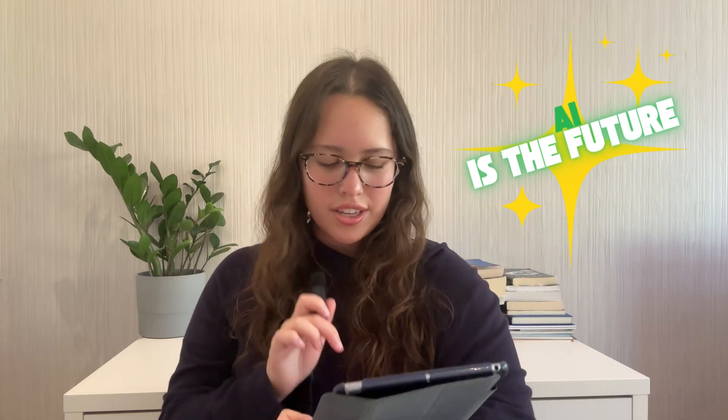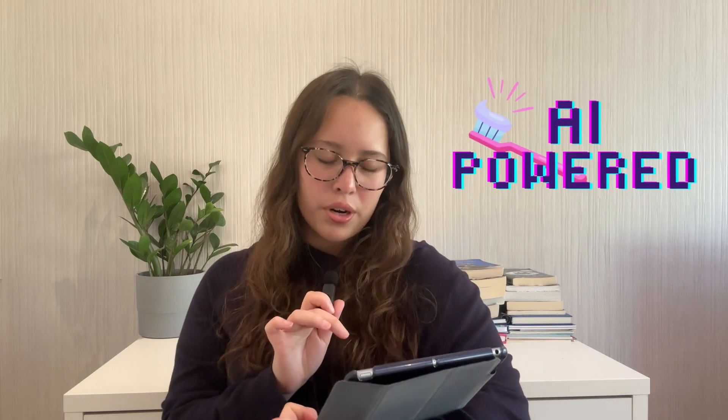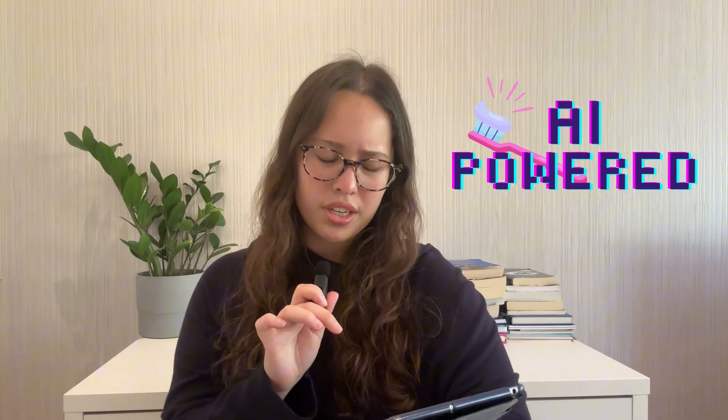AI is the future. AI will solve everything. AI-powered toothbrush will revolutionize your morning routine. Let me guess — you've probably heard the phrase 'AI-powered' so many times it's basically meaningless. AI is everywhere, but how do we know if an AI tool is actually useful or just marketing hype? Today we're learning how to separate the legit AI tools from the overhyped garbage, and then you'll get to dream up your own AI creation.